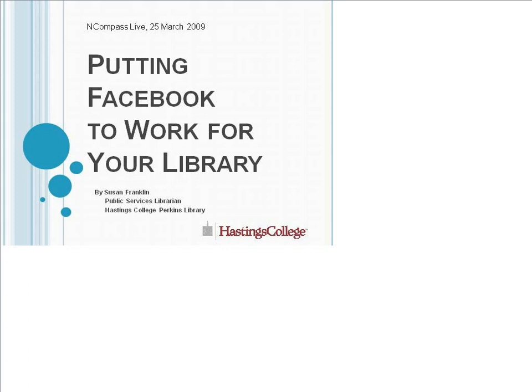Hello and welcome to this week's Encompass Live. I'm Krista Burns, your host. Encompass Live is the Nebraska Library Commission's weekly online event. We cover NLC activities and any library topics that may be of interest to Nebraska libraries and librarians. We do this every Wednesday at 10 a.m. Central Time. It is free, it is online, and it is recorded for future listening. This morning we have Susan Franklin from Hastings Public Library, who will be talking about putting Facebook to work for your library and what they did with using Facebook for the Perkins Library at Hastings College. Go ahead, Susan.